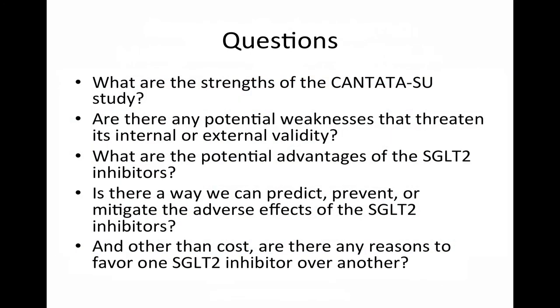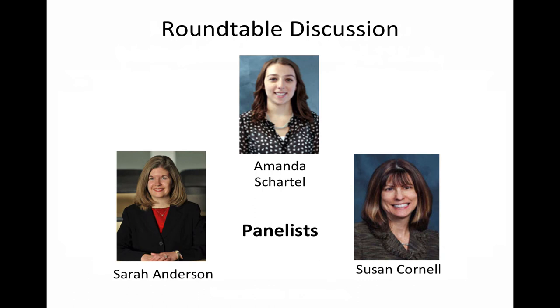These findings generate a number of questions for discussion: What are the strengths of the Cantata SU study? Are there any potential weaknesses that threaten its internal or external validity? What are the potential advantages of the SGLT2 inhibitors? Is there a way to predict, prevent, or mitigate their adverse effects? And other than cost, are there reasons to favor one SGLT2 inhibitor over another? To help answer these questions, our expert panel includes Dr. Sarah Anderson, assistant professor at the University of Colorado School of Pharmacy and a board-certified pharmacotherapy specialist, and Dr. Susan Cornell, assistant director of experiential education and adjunct associate professor at the Chicago College of Pharmacy at Midwestern University, and a certified diabetes educator.